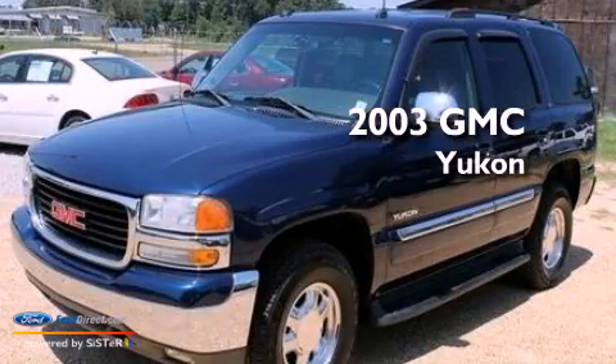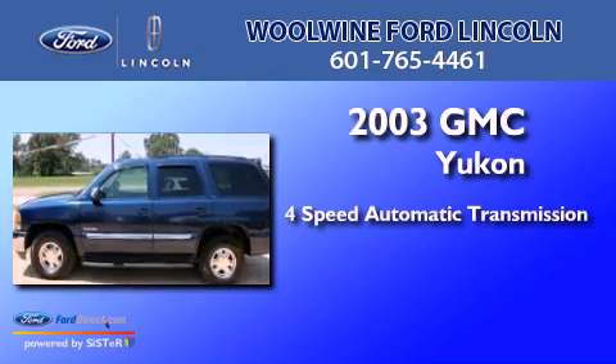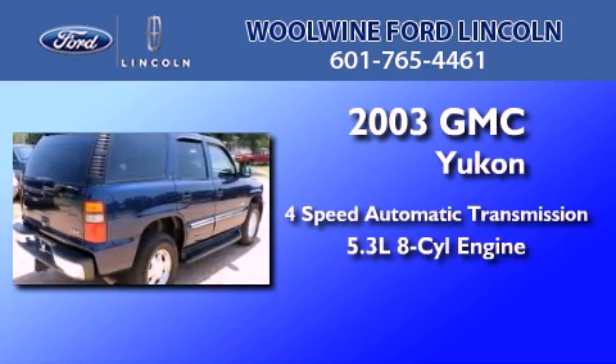This is a 2003 GMC Yukon. This SUV has a 4-speed automatic transmission and a 5.3-liter V8.